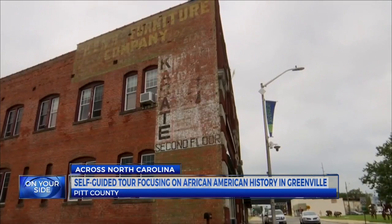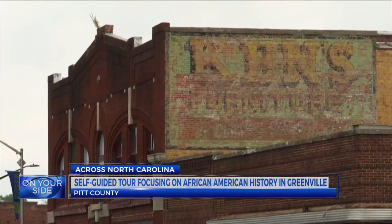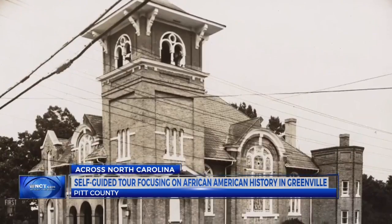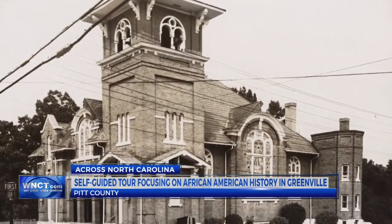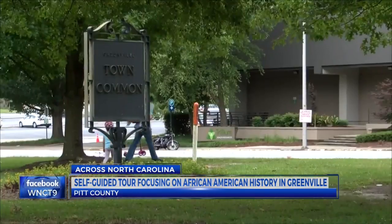The beginning of Greenville dates back nearly 240 years ago, and the Greenville-Pitt County Convention and Visitors Bureau wants to share the city's history by creating a self-guided African-American cultural tour. A lot of people don't know the history, and we're doing it so that they can learn things that they didn't know, so it should be very interesting.